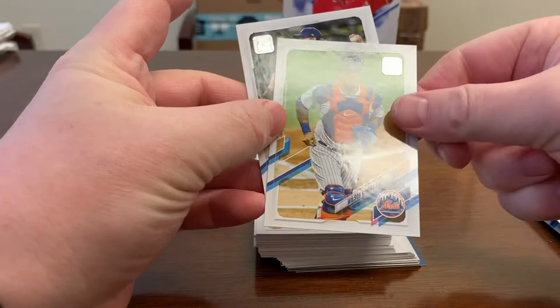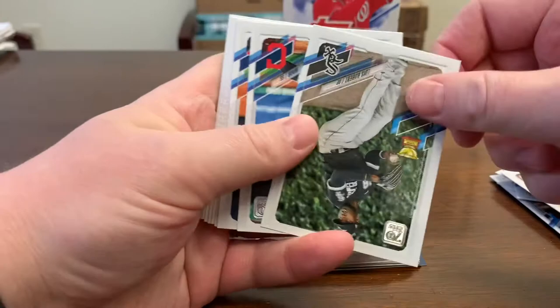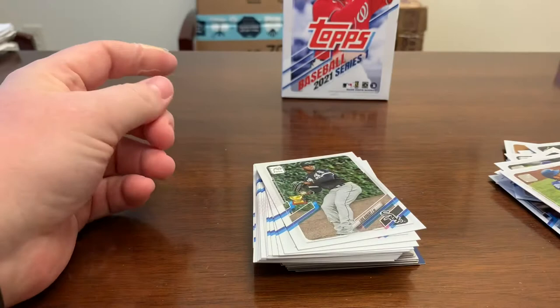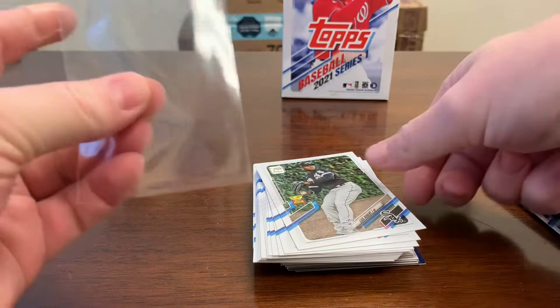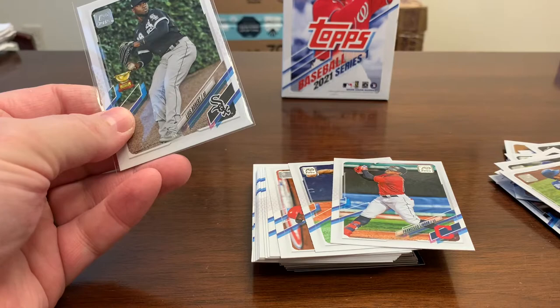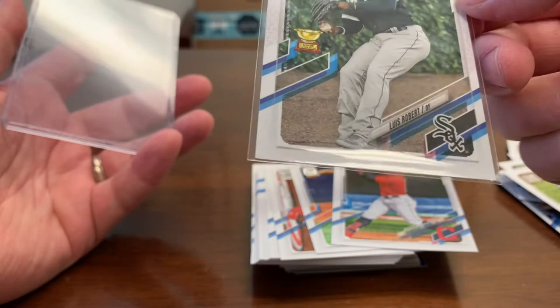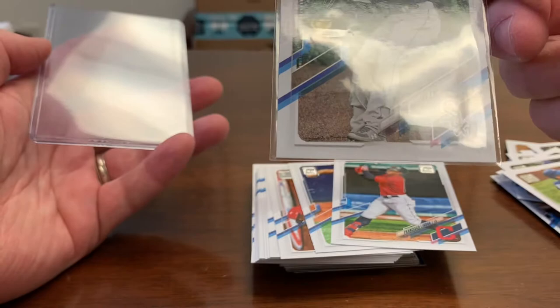Clayton Kershaw. Here we go — a gold cup card of Luis Robert, very nice. Luis Robert gold cup Topps rookie. It looks maybe a little off-center left to right and top to bottom. Not sure we'll submit that one, but very cool. Francisco Lindor — he's got the mask on, interesting.